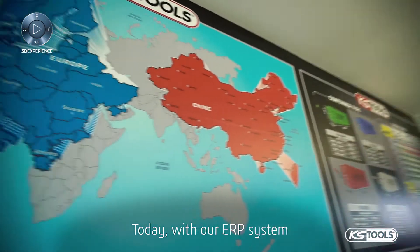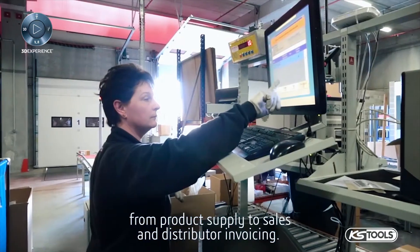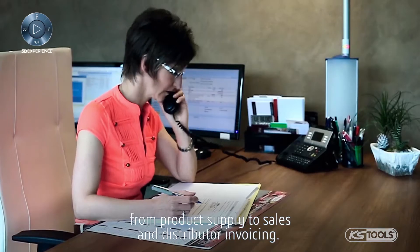Today, with our ERP system, we're managing the commercial part of the business, from product supply to sales and distributor invoicing.